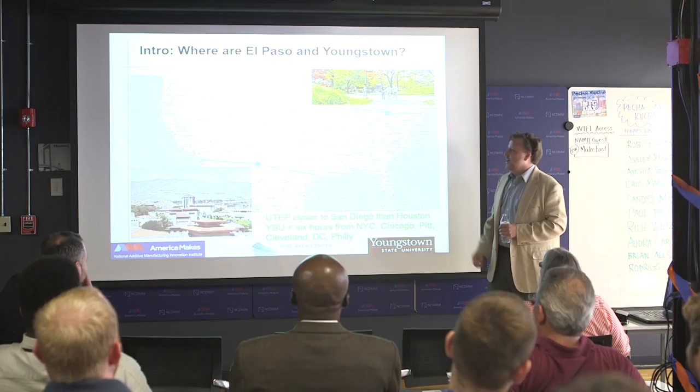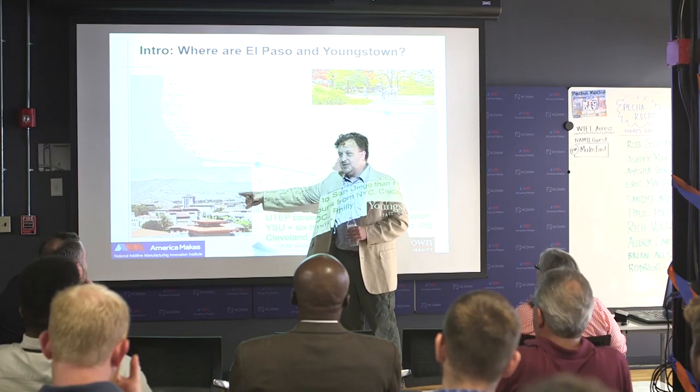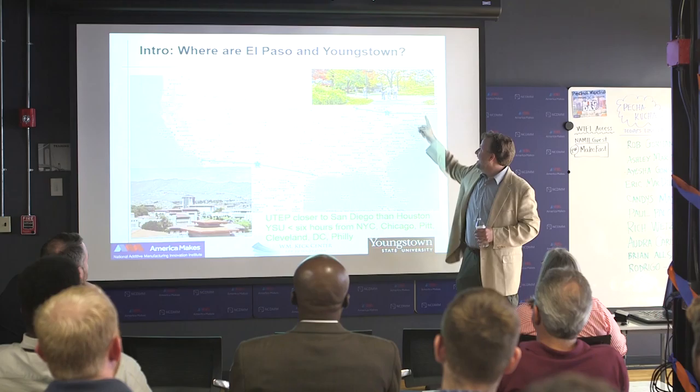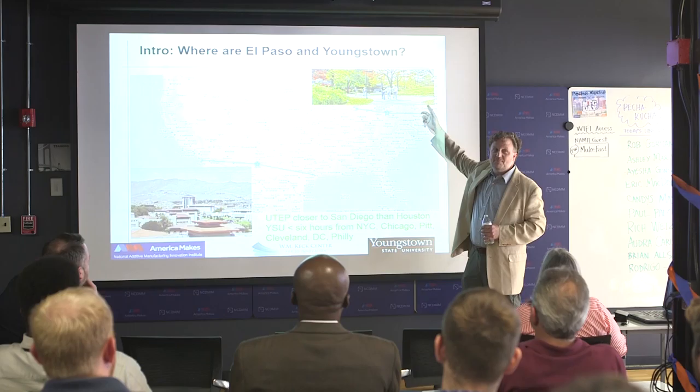I hate the heat, so I lived in El Paso where it's very hot — you can see there are no trees really, and it was as close to L.A. as it was to Houston. Now I'm here in Ohio, which to me seems like the most American of all states, right in the heartland. I've got New York, Chicago, Pittsburgh, Cleveland, and the fall foliage as well. I'm very excited about it.